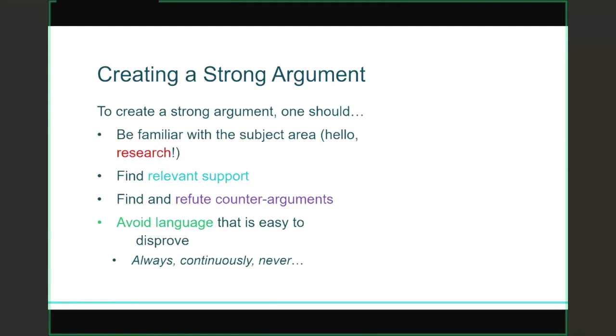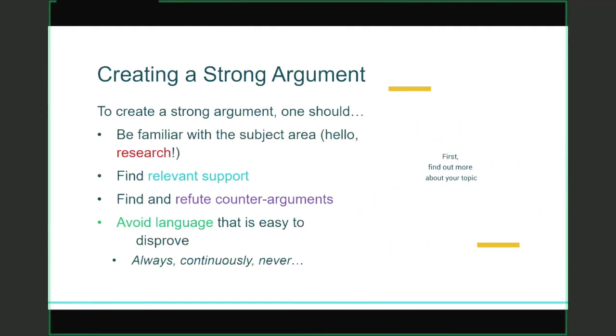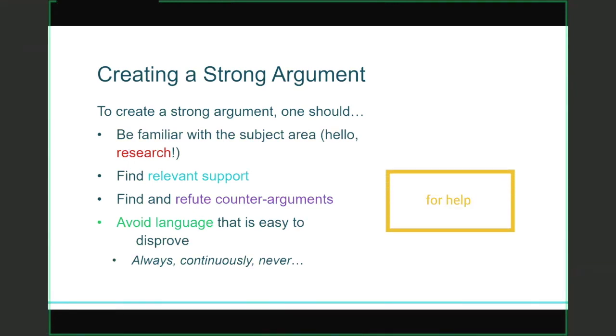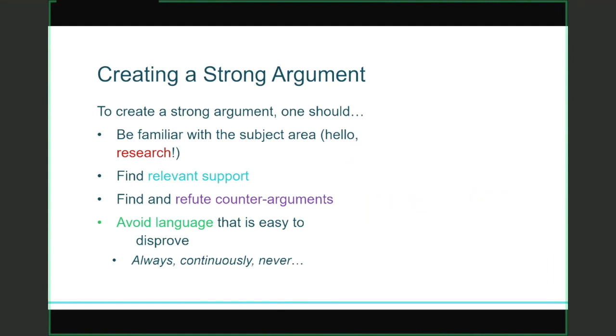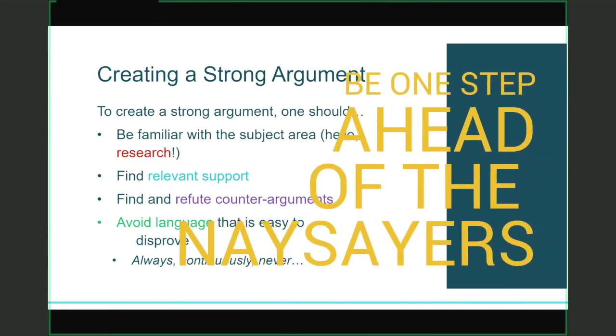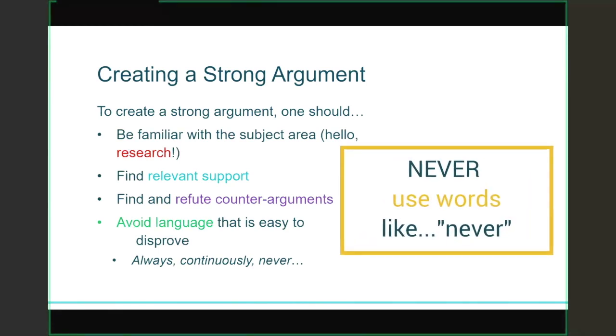In order to create a strong argument, you should first be familiar with the subject area — and that's when your research comes in. After you've discovered more about your topic, you can find relevant resources that are often peer reviewed, and you can ask a Writing Center tutor or a librarian for help. It might also be a good idea to find any counter-arguments to your argument, because sometimes you'll need to address and refute those in your paper. Avoid language that is easy to disprove — words like always, never, or continuously — because if someone finds one counter-example, your argument no longer stands.